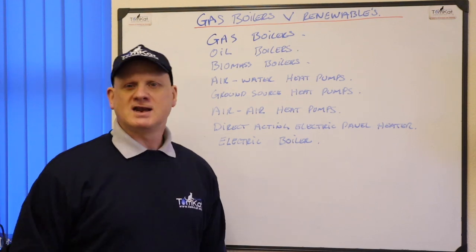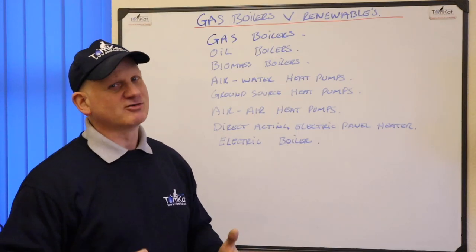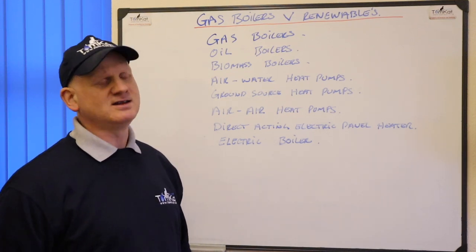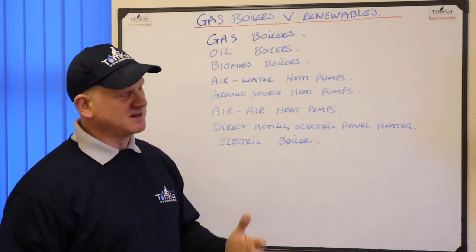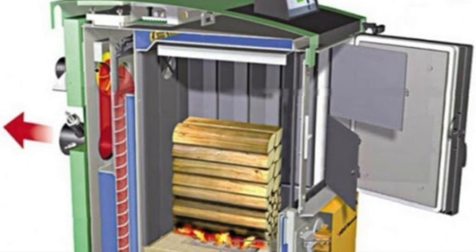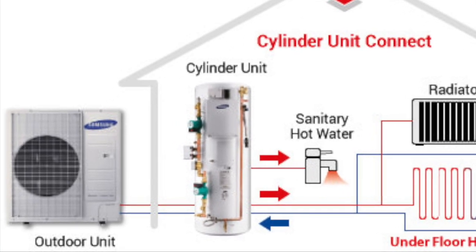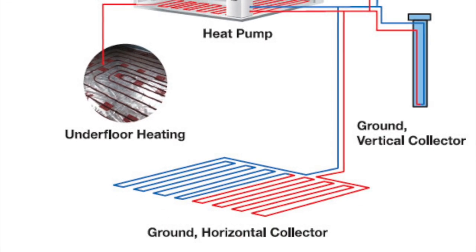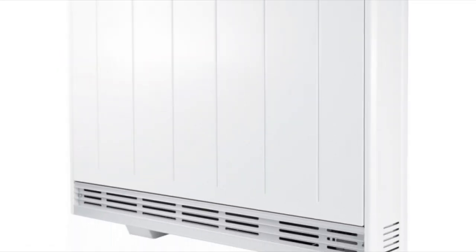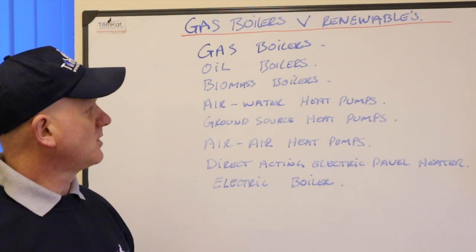The products we're going to be looking at today are: gas boilers — natural gas, but hydrogen boilers are going to be pretty much the same pricing. We're also going to look at oil boilers, biomass boilers, air-to-water heat pumps, ground source heat pumps, air-to-air heat pumps, direct acting electric panel heaters, and finally electric boilers.